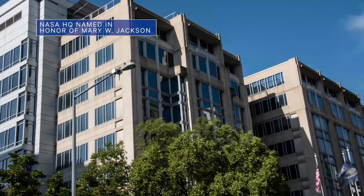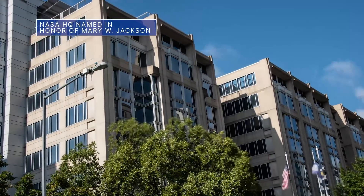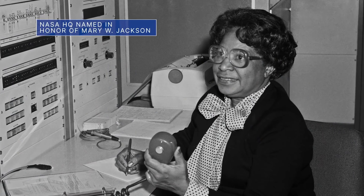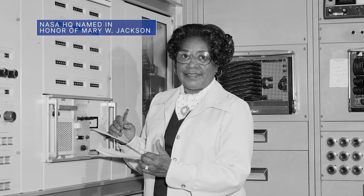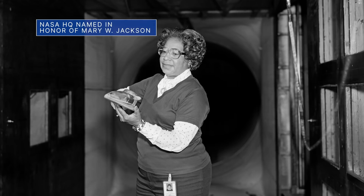On February 26, our NASA Headquarters building in Washington, D.C. was officially named in honor of Mary W. Jackson, the agency's first African-American female engineer, who was also featured in Hidden Figures.